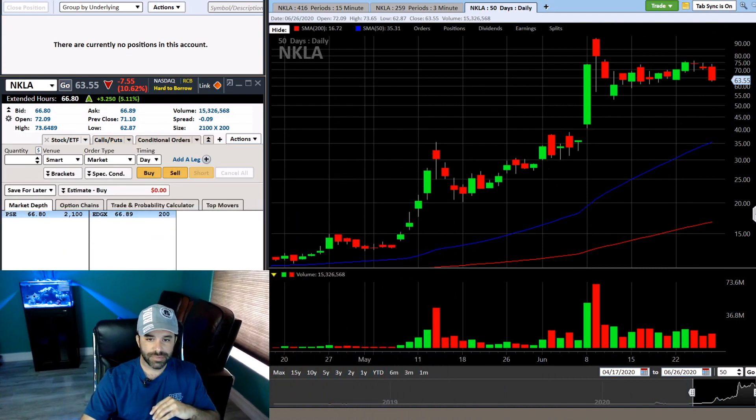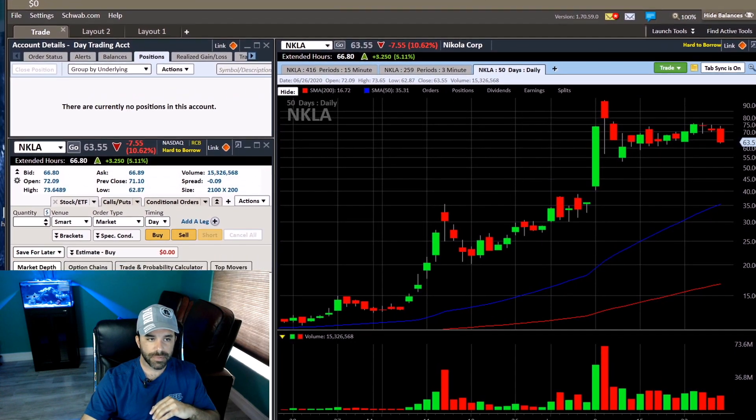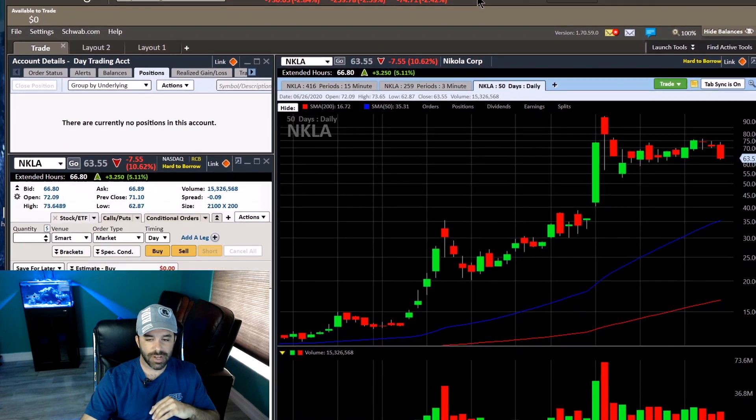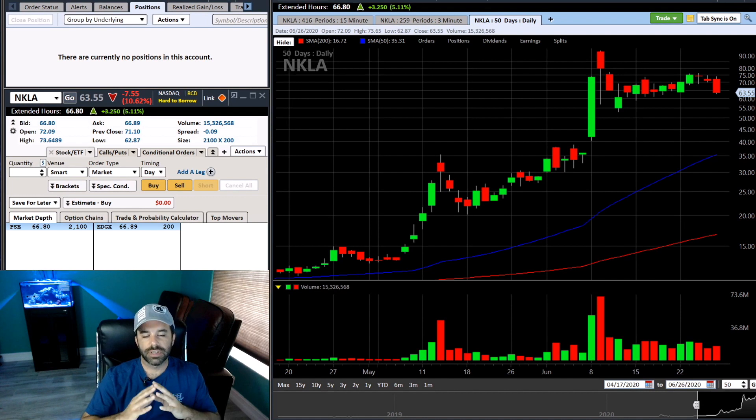I moved on over to StreetSmart Edge — I'll show you right here. This is StreetSmart Edge with Charles Schwab. This account has no money in it because all my money is in my margin account; this is a cash account. StreetSmart Edge is their active trader platform that you download to your computer. They have a cloud version as well, which I've used when I've traveled because I couldn't download StreetSmart Edge to my Mac. Charles Schwab, come on — make this platform downloadable on Mac without having to go through hoops like Parallels. The cloud version worked perfectly fine though. I do not like their trading app on the phone.